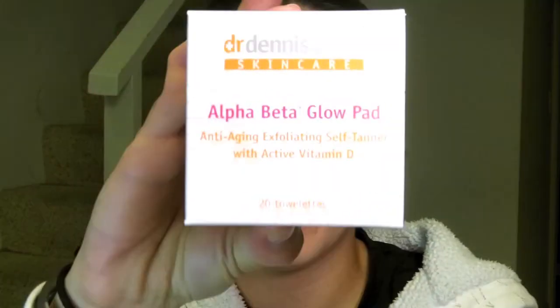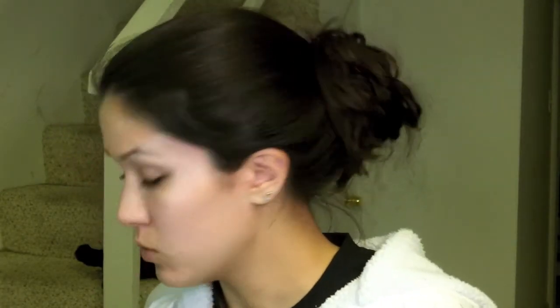The last two things I bought were based off of Allure magazine about a month or two ago — they did their 120 best products for every category. For the best self-tanner, they rated the St. Tropez Bronzing Lotion Self-Tanner, which is a lotion with bronzer in it so you can see where you're putting it, and in four hours you'd have a tan. They also rated the Dr. Dennis Gross Skincare Alpha Beta Glow Pads as the best face self-tanner — anti-aging exfoliating self-tanner with active vitamin B. They're individual little packets; I bought the 21-pack, 20% off.